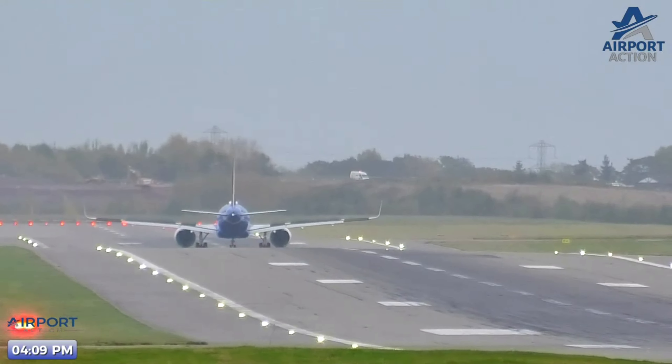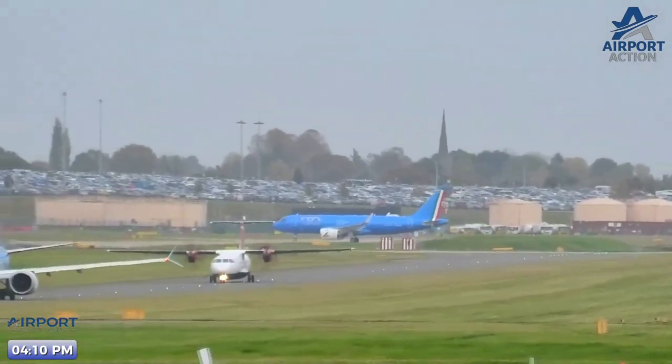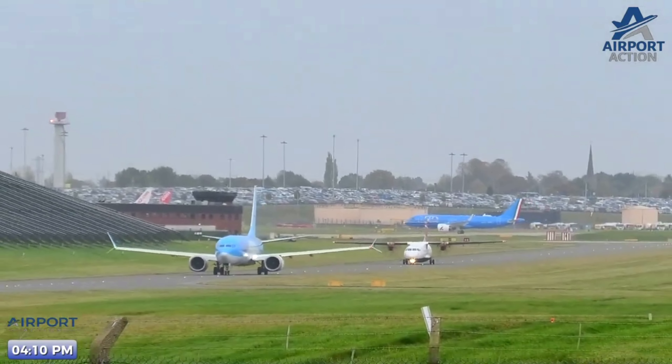We should still be live for its departure as well, and it'll come nice and close to us. Have a real good look at that blue livery — that's a stunning blue, that is.